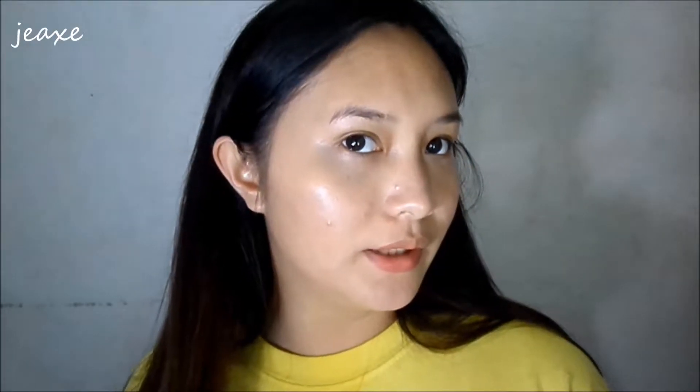It looks a bit dewy compared to the other side which looks dry. Oh my gosh, I love it! But it's so sheer. Let me read the back — it says radiant wear, up to 24 hours, medium coverage. That explains why the coverage is medium, which is actually perfect for everyday.